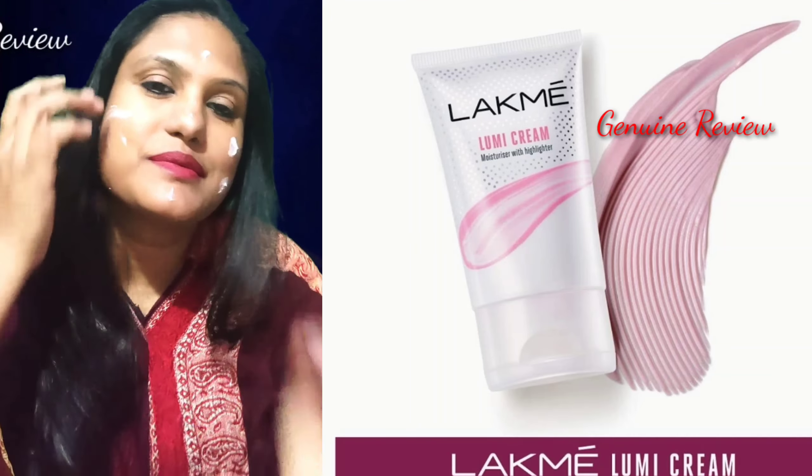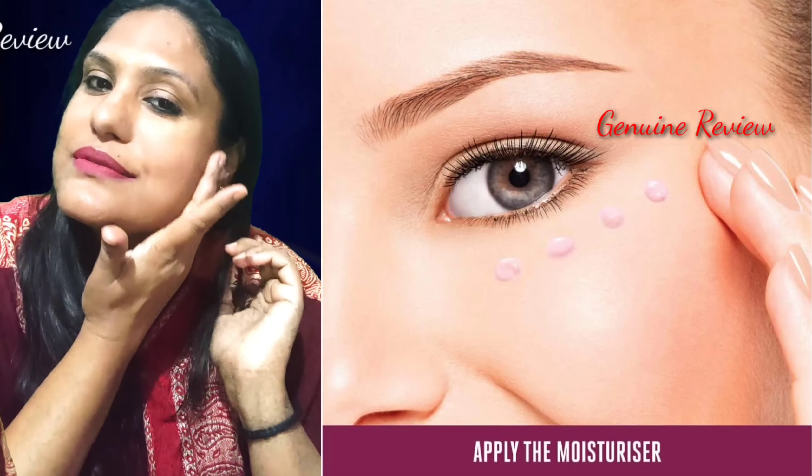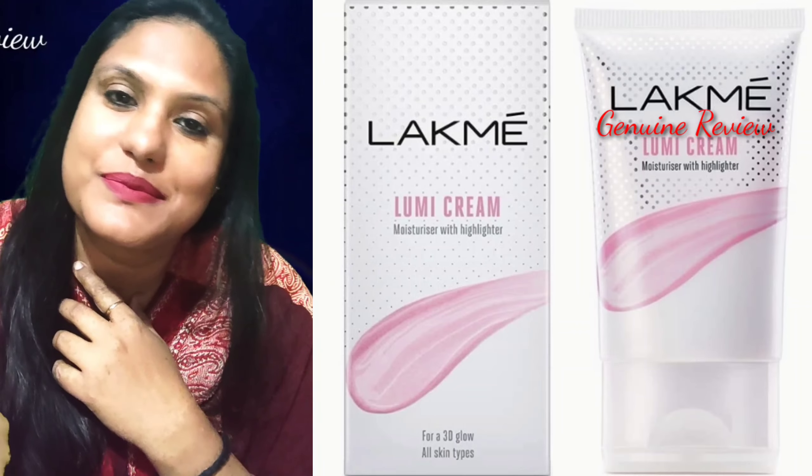Let's talk about the price — it is 299, and it gives a long shelf life, which is good. The product claims that it will show a 3D glow, and not only will it moisturize your skin, it will also show a 3D glow in your eyes.